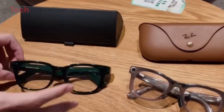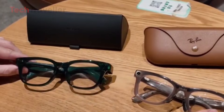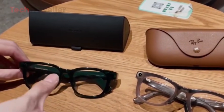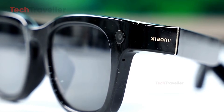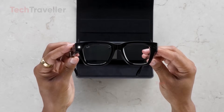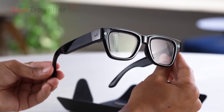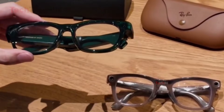The Xiaomi AI Smart Glasses and Ray-Ban Meta Glasses represent two very different approaches to the emerging world of smart eyewear. Xiaomi prioritizes features and functionality, aiming to provide a tech-driven experience, while Ray-Ban emphasizes style and social usability, maintaining the iconic aesthetic the brand is known for. Both glasses offer advanced technology, but they cater to different user needs and preferences.